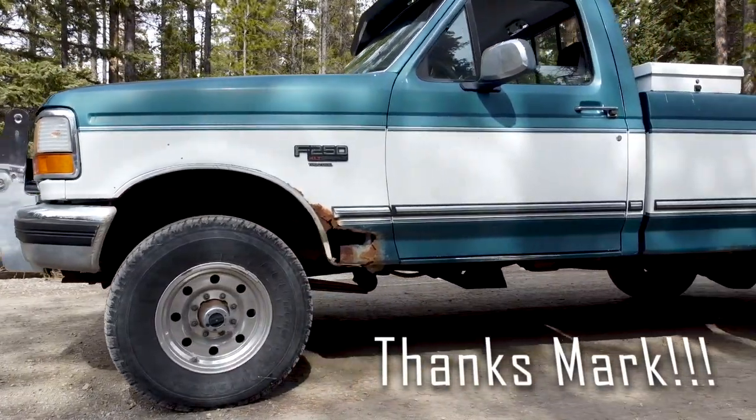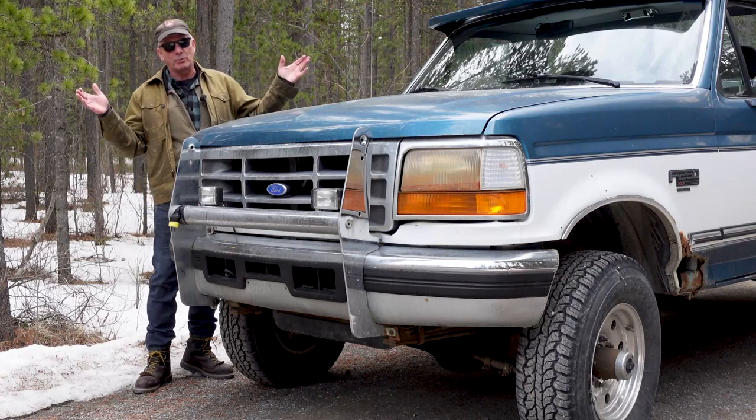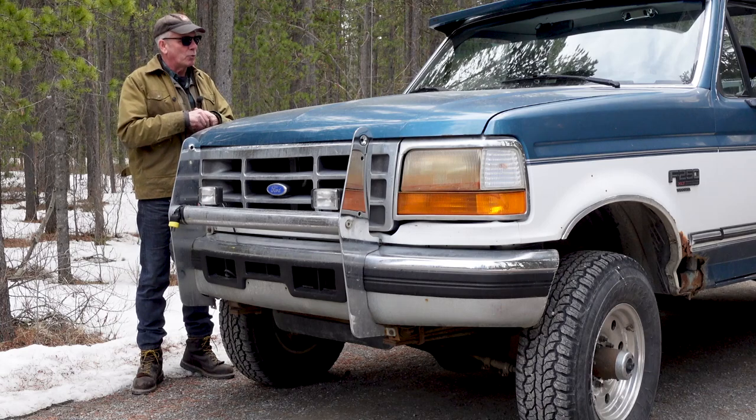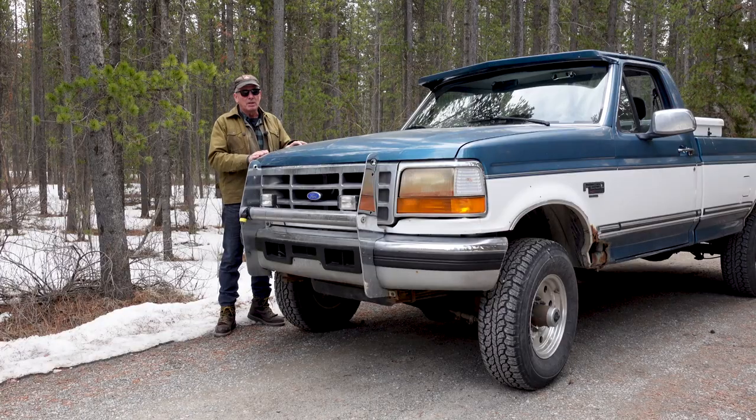So she decided to go with this. My buddy Mark gave her a wicked deal on it — he put about $7,000 into it. It needs some body work done and some stuff to happen, but he did a ton of work on it. We got this at a wicked deal. She picked it up and this is going to be the overland build — we're going to get a sliding camper in it, the whole bit.